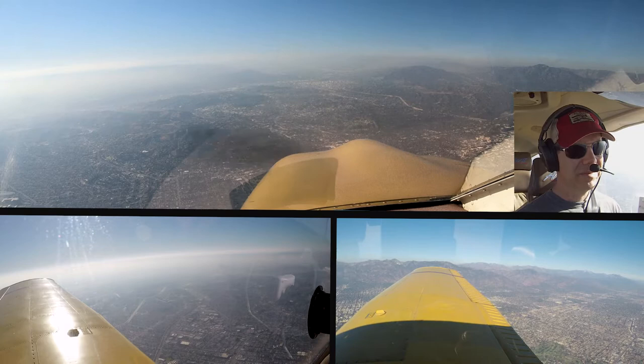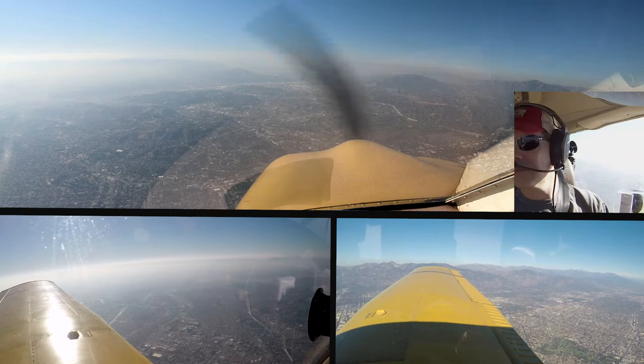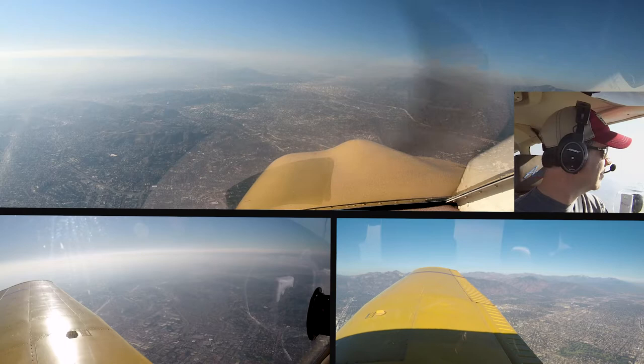Tomahawk 14 Tango, Van Nuys wind variable at 3, visibility 10, sky clear. Van Nuys altimeter 29.99. Landing runway is 16, right and left. Thanks for that, 90514 Tango.